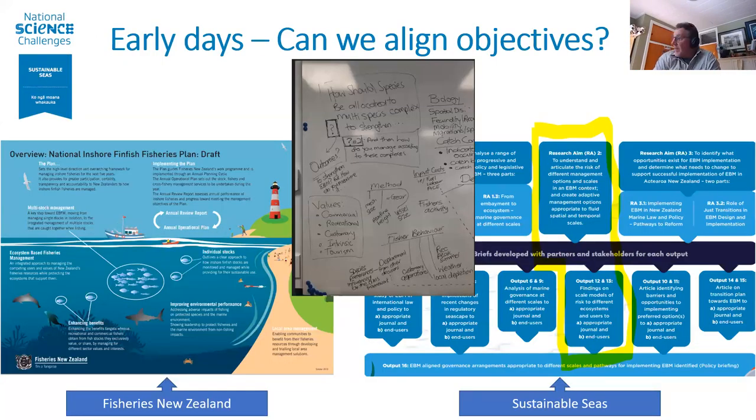We're a legislation and policy project overall, but one of our research aims was to look at the scale aspects of management — to understand and articulate the risk of different management options and scales in the EBM context, and create adaptive management options appropriate to fluid spatial and temporal scales. We talked about several case studies, but the one we thought might add most pragmatic value was looking at what was then the draft national inshore finfish plan.